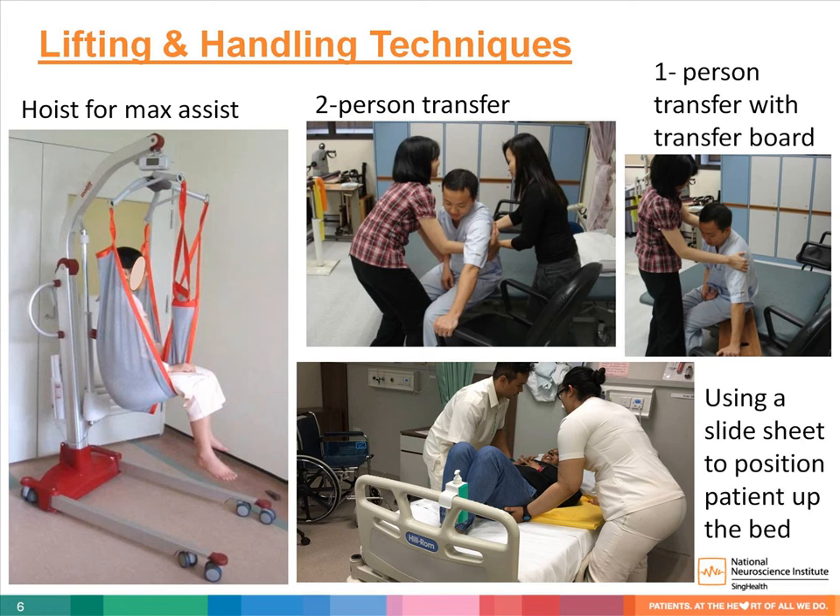When transferring and positioning patients, it is important to support the patient appropriately, as well as ensure safety for the patients and caregivers. Patients requiring minimal assistance may be transferred by one person with a stand-step transfer or a transfer board. Patients who require moderate assistance should be transferred by two people with or without a transfer belt. The two people helping with the transfer should work together to ensure safety for all. Hoists may be used to transfer patients requiring maximal assistance out to a chair, and slide sheets may be used to help position the patient in bed.